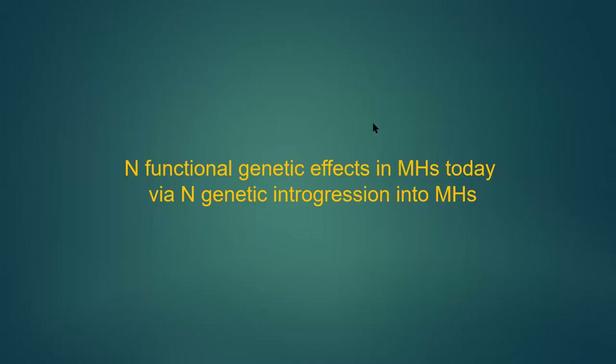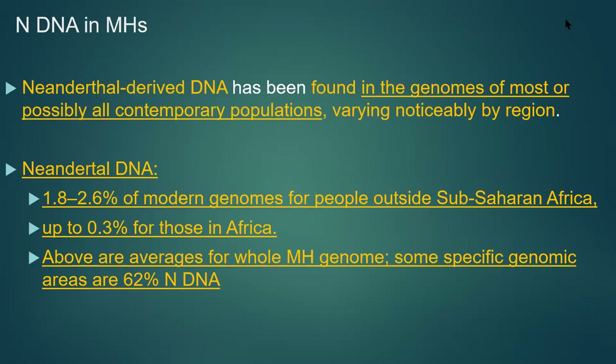What have been the functional genetic effects of Neanderthal DNA in modern humans? About 1.8 to 2.6% of modern genomes have Neanderthal DNA, with 0.03% from Africa. Some specific genomic areas contain as much as 60% Neanderthal DNA — it just depends on where you find it. And we now know that there are Neanderthal 'deserts' in modern human DNA — regions with essentially no Neanderthal content.